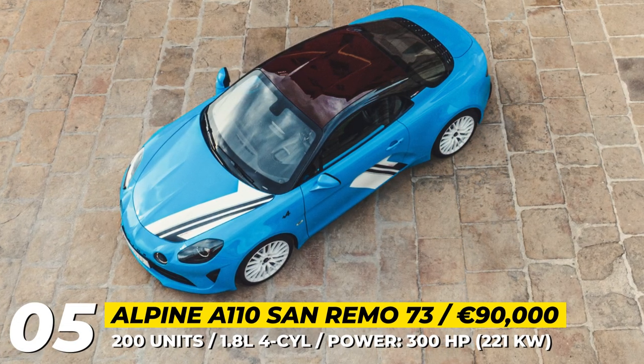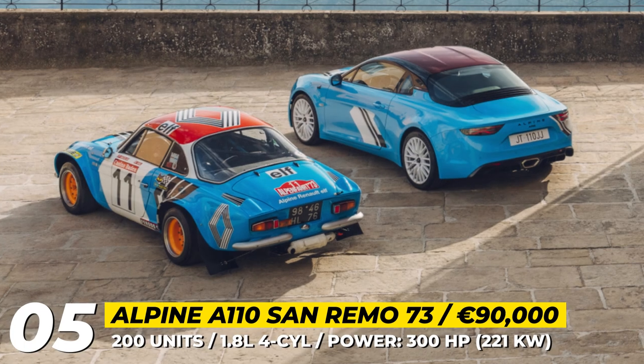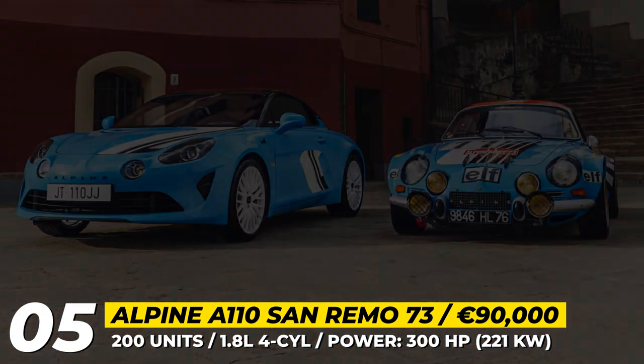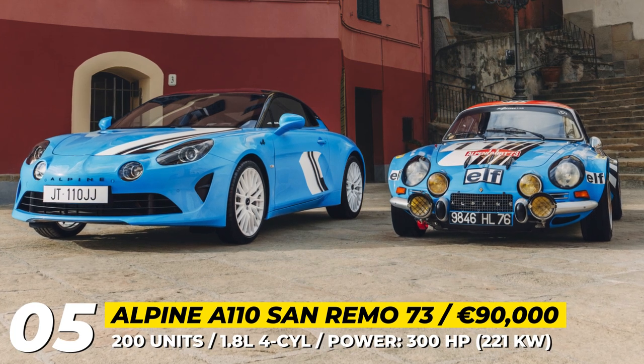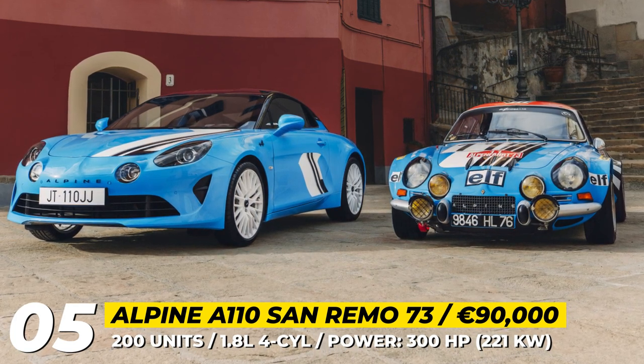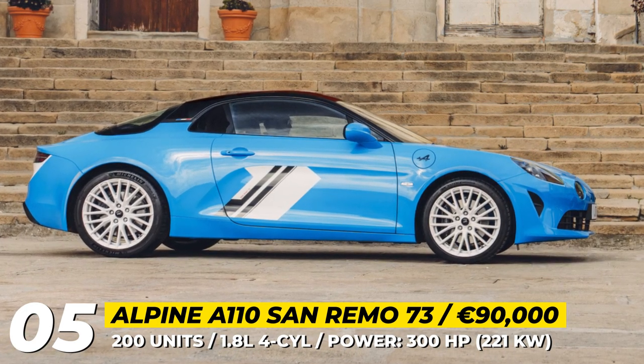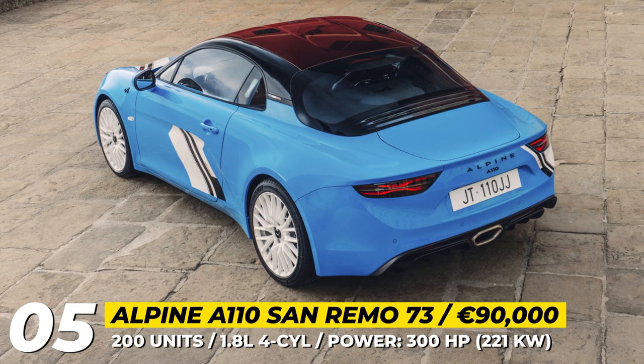Alpine A110 San Remo 73 — the new heritage-inspired San Remo 73 follows in the footsteps of last year's A110 Tour de Corse 75. Limited to 200 units, the new model celebrates the 50th anniversary of the original Alpine A110 victory in the WRC San Remo Rally.